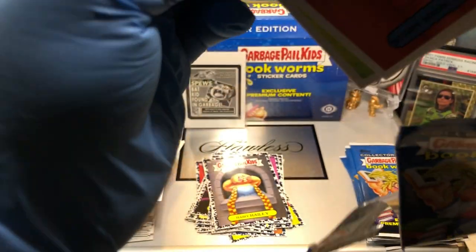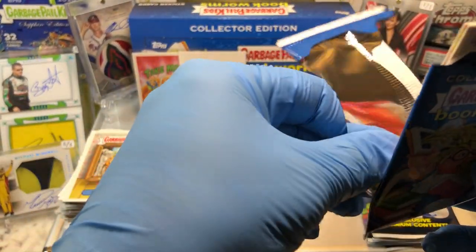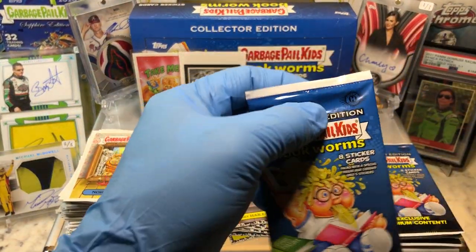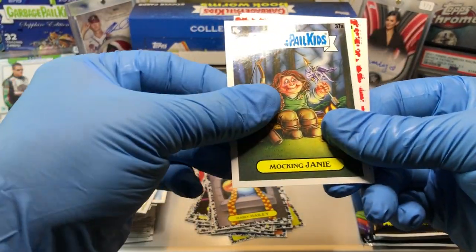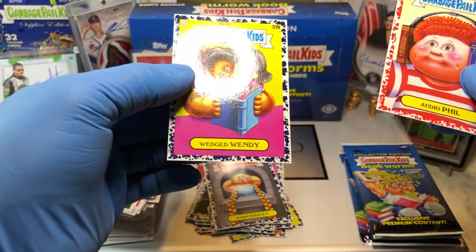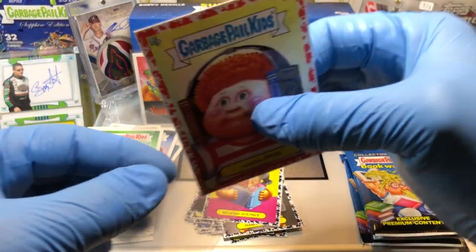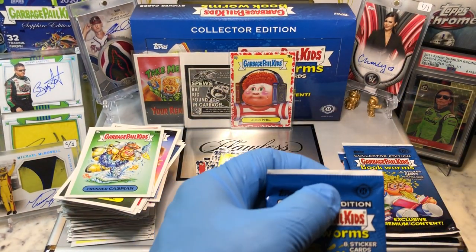We got a Shaped Sketch Card — Shaped Sketch Card Alert! We're going to do that one last. I'm excited. Modest Madeline, Fair Night Fares, Mocking Janie, a Nadiophil Red Parallel, Al Manic, Pinch Preston, Crushed Caspian, and a Blue Parallel of Wedged Wendy — numbered at 75, a 69 of 75. Got our red card, and we've got a Shaped Sketch Card coming up. What a way to close out Bookworm Week — outstanding!